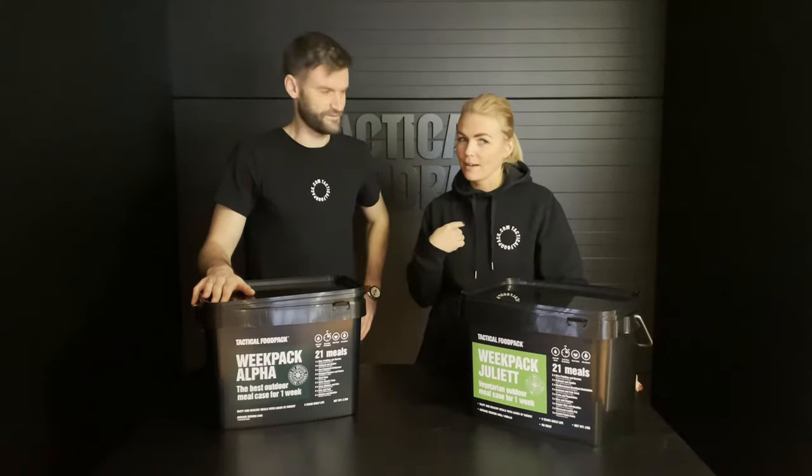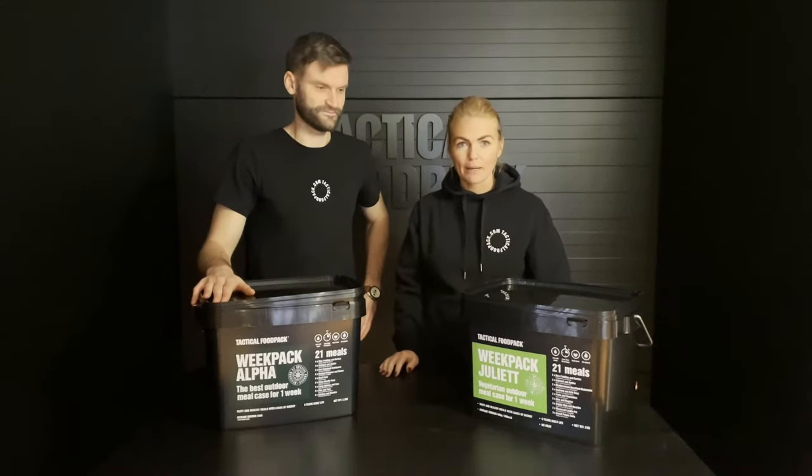Hi our friends! Today we are here with Enri, I'm Brigitte, and we are talking about big packs.